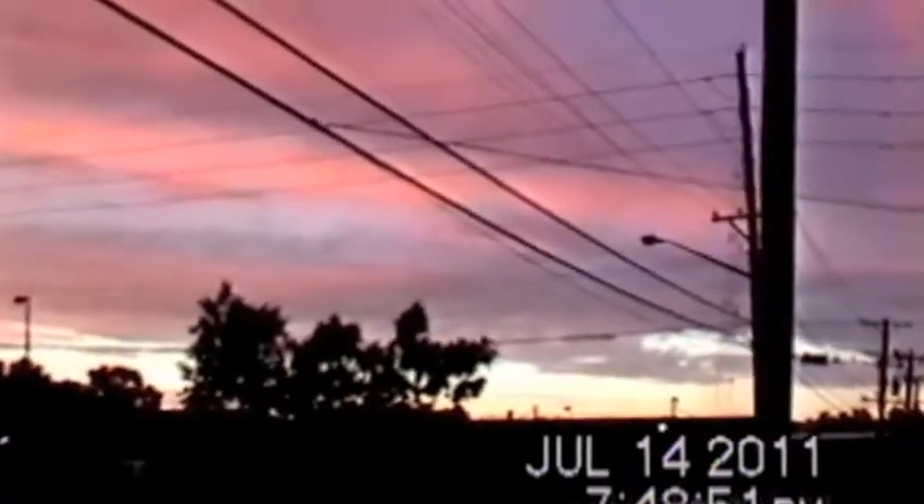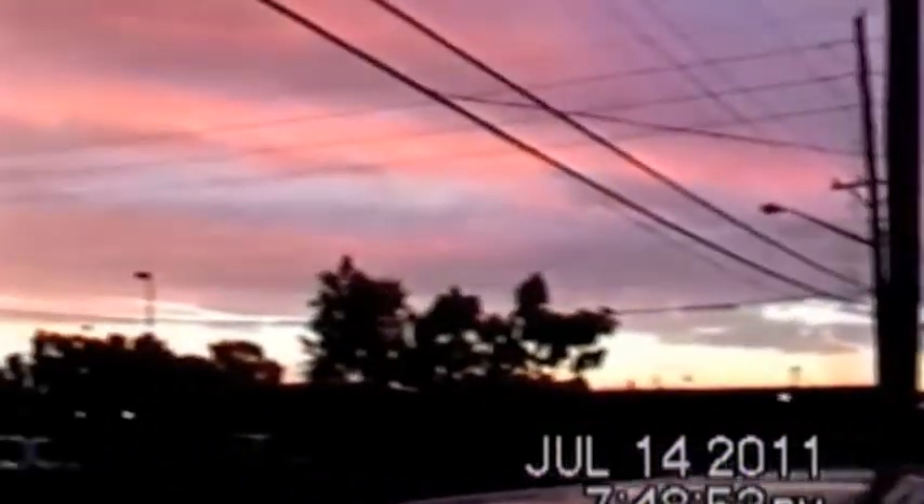We didn't have any more torrential rains today or nothing like that, but this is the sunset. You can see the chiffon clouds — it's like the pink, orange, blue.